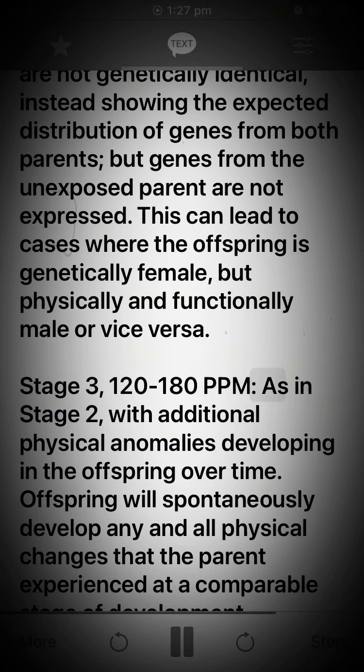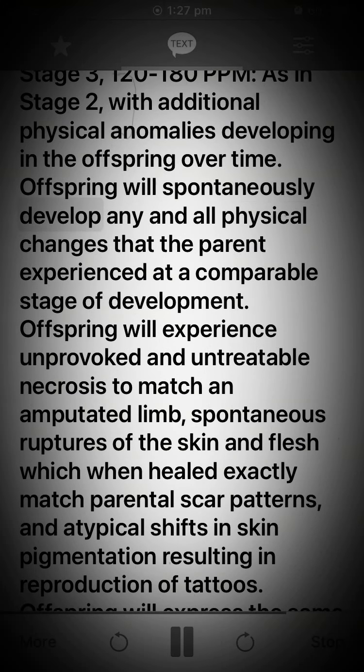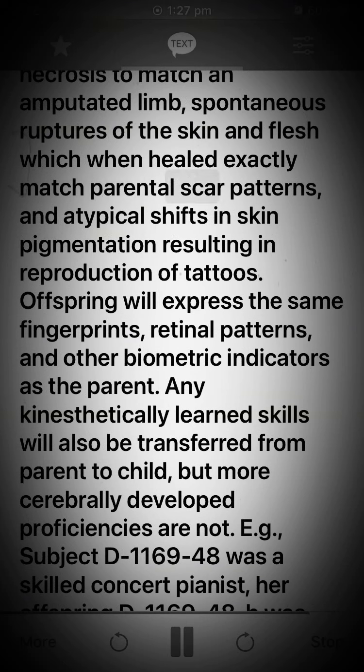Stage 3: 120 to 180 ppm. As in Stage 2, with additional physical anomalies developing in the offspring over time. Offspring will spontaneously develop any and all physical changes that the parent experienced at a comparable stage of development. Offspring will experience unprovoked and untreatable necrosis to match an amputated limb, spontaneous ruptures of the skin and flesh which when healed exactly match parental scar patterns, and atypical shifts in skin pigmentation resulting in reproduction of tattoos.